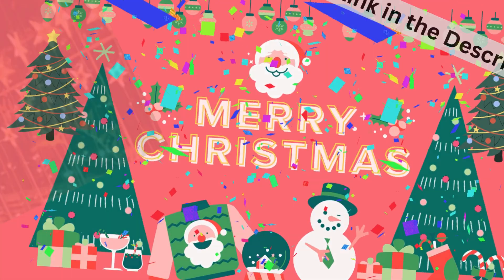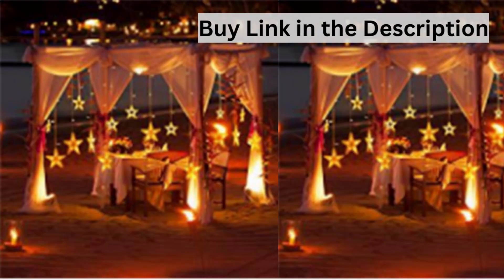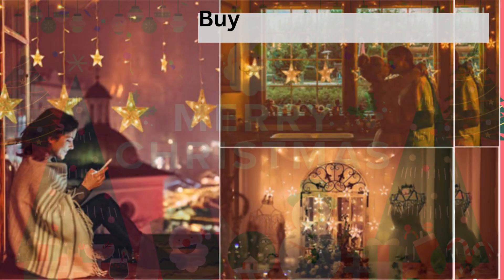Star Curtain Lights can be used indoors and outdoors in any weather. If you want more information and updated pricing on the product, check the links in the description. Thanks for watching my video.